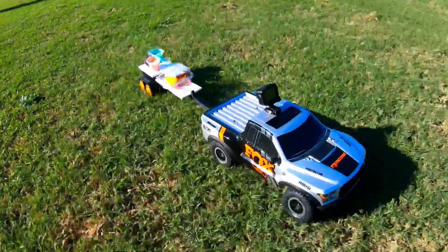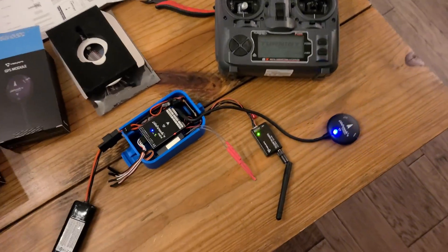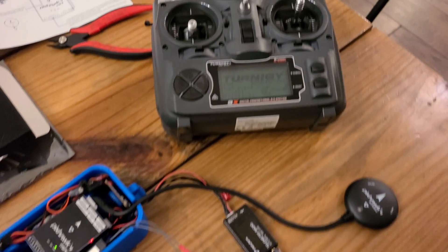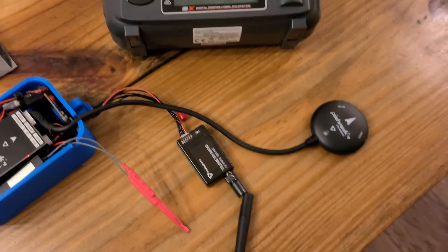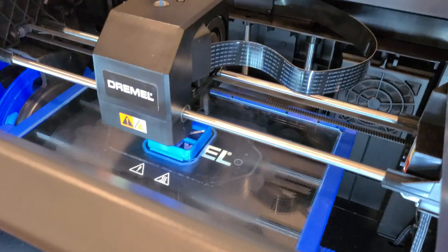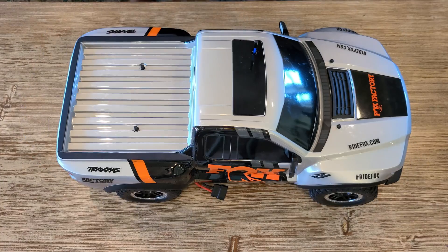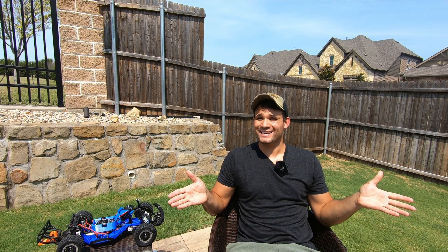The basic platform for this car is the Traxxas Slash. You may have seen it in some of my other videos, but I've added an autopilot system and a bunch of other random electronics to make it work autonomously. I designed a housing to keep it all clean while driving outside, 3D printed it and threw it all together so we could get to testing. So that was really easy, right? Wrong.